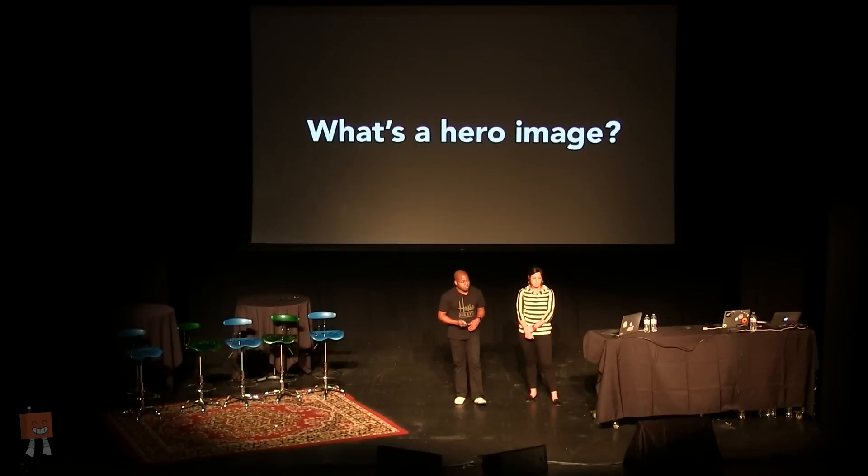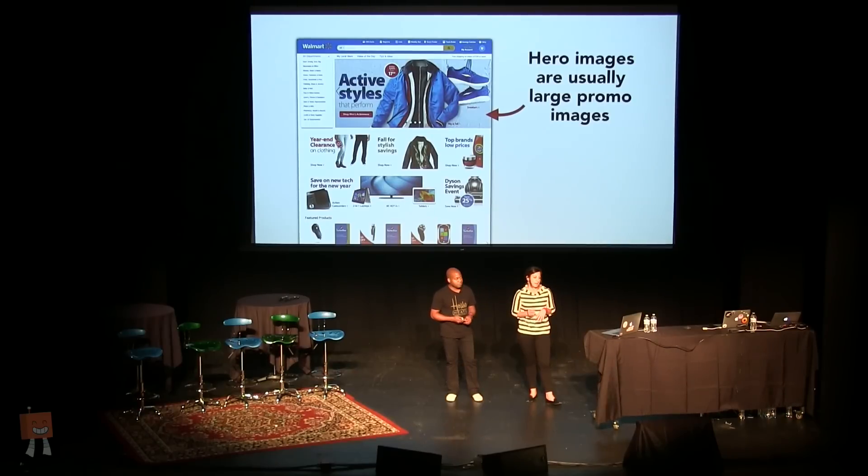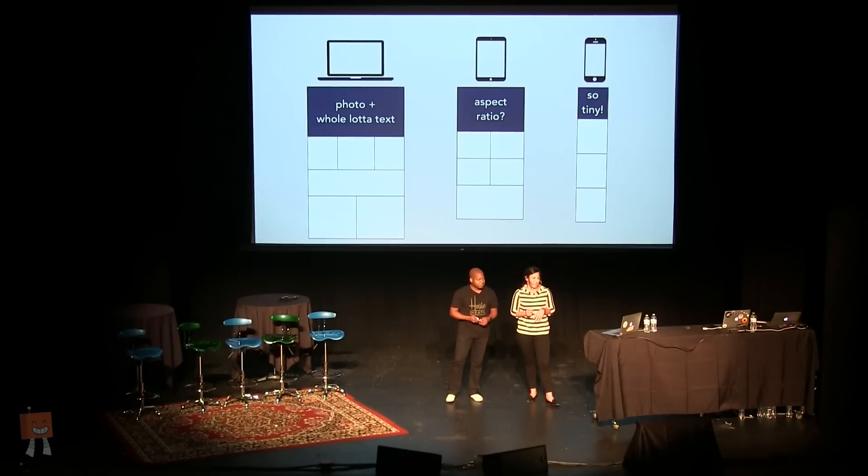In early 2014, the UX team at Walmart Labs began planning the redesign of our sites. One of the challenging things was figuring out how to design for hero images. Hero images are kind of like a billboard, delivering a message to your customers — a way for people to emotionally engage with your site by conveying the spirit of your brand. They're generally a focal point of the page, and on responsive sites where the layout changes, it can be challenging to design images that work across breakpoints. The images generally have text on them, and simply shrinking text can make it unreadable.